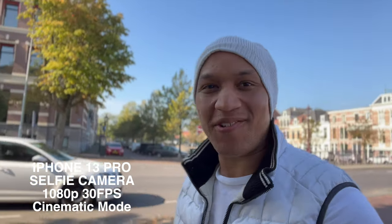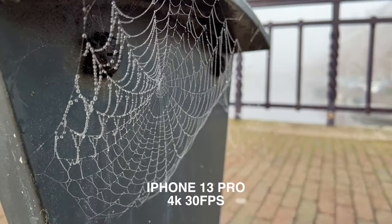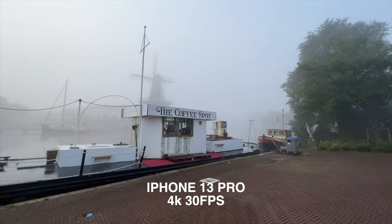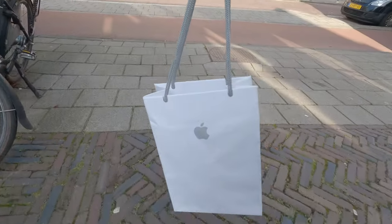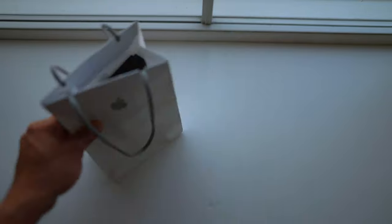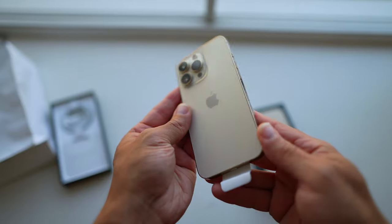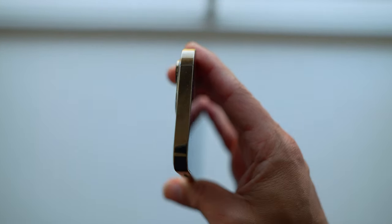Well dang, I was not expecting this. Holy crap, this looks... Yo, what's up guys? It's Guy. And today, we are testing some new drip, some new Apple drip — and that is the iPhone 13 Pro.